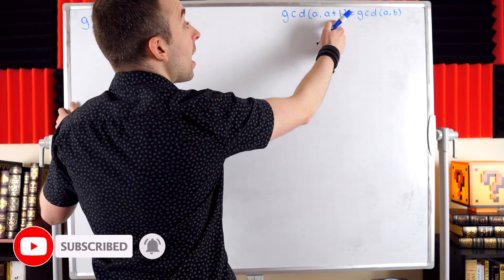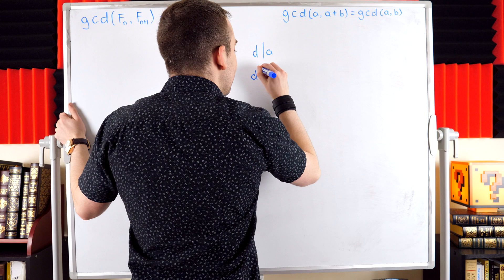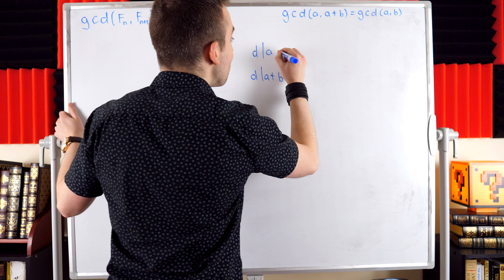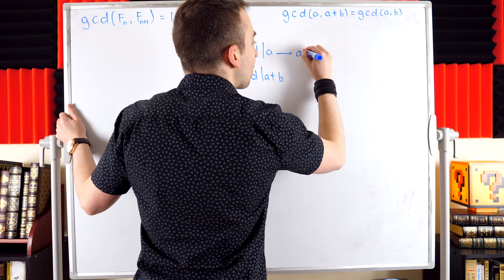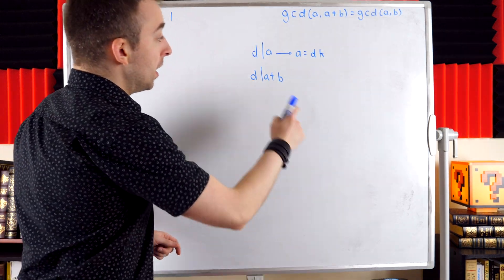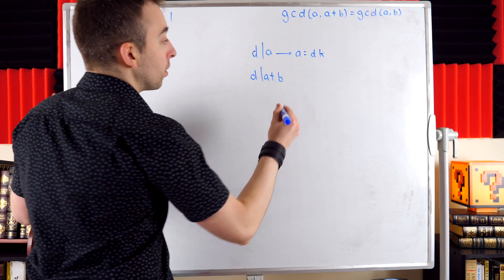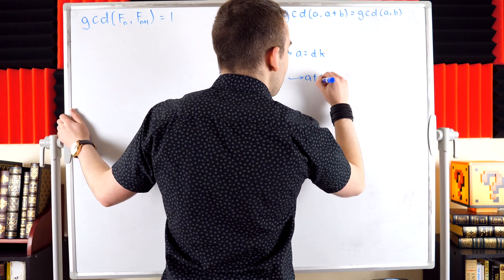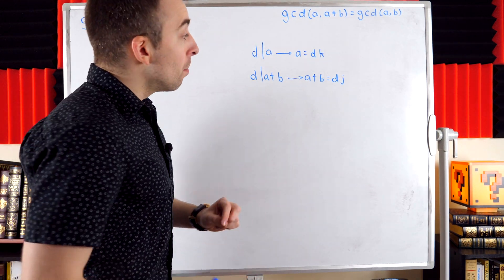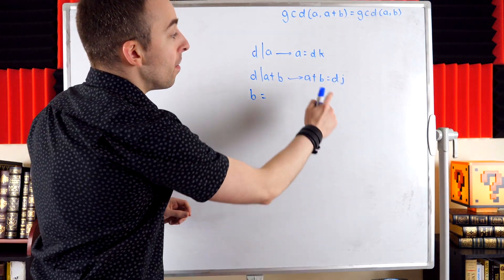Suppose we have a divisor of both a and a+b — call it d. So d divides a and d divides a+b. This means that a is a multiple of d, so we write a = d·k for some integer k. Similarly, if d divides a+b, then a+b is a multiple of d, so we write a+b = d·j for some integer j.